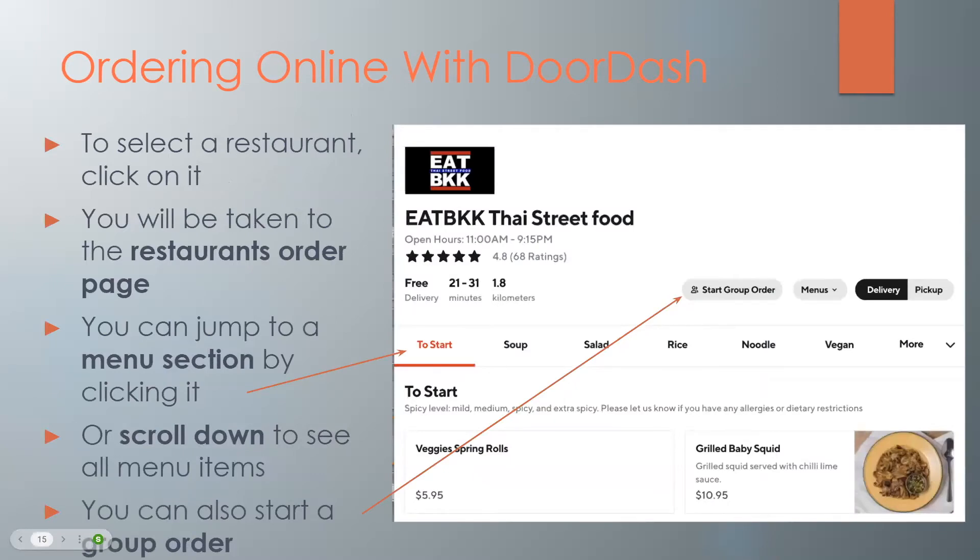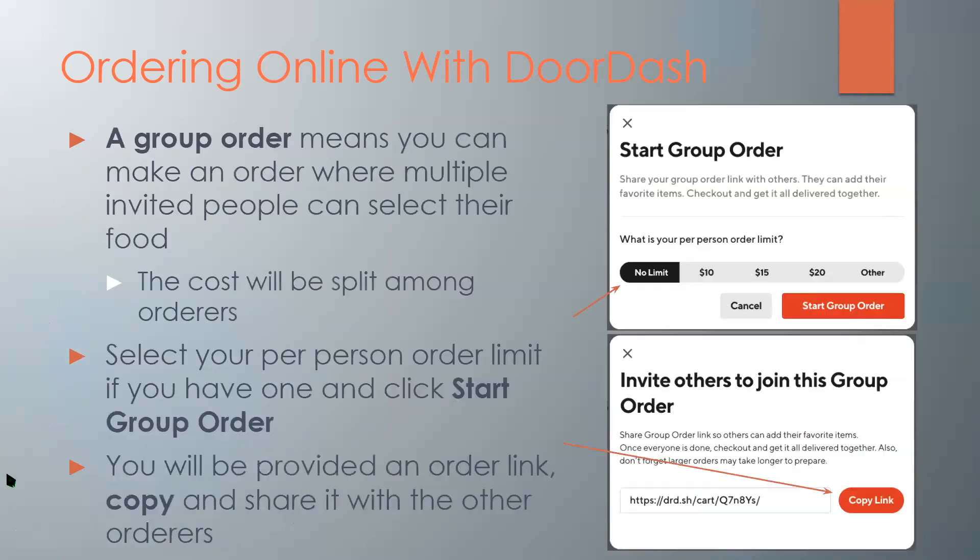To select a restaurant, just click on it and you will be taken to the restaurant's order page. Here you can jump to a menu section by clicking it — as this arrow is pointing to starters, salads, noodles, and more — or you can scroll down to see all the menu items. You can also start a group order if you're ordering with friends and want to coordinate. A group order means multiple people who are invited can select their food, and the cost will be split among the orders. Select your per-person order limit if you have one and click 'start group order.' You'll then be provided with an order link that you can copy, share, or email with the other people ordering.